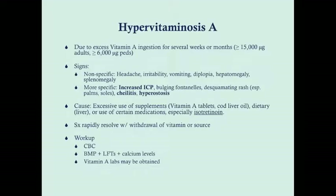Hypervitaminosis A is due to excess vitamin A ingestion over several weeks or months. Early signs are nonspecific, but the USMLE typically presents this in the context of increased intracranial pressure — in young children, that means bulging fontanelles. You can also get headache, irritability, vomiting, diplopia from the raised ICP, as well as hepatomegaly and splenomegaly.